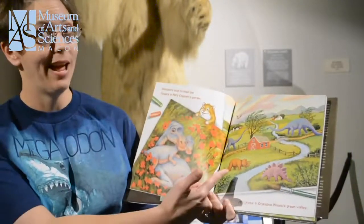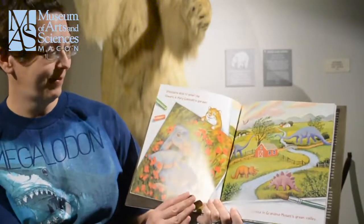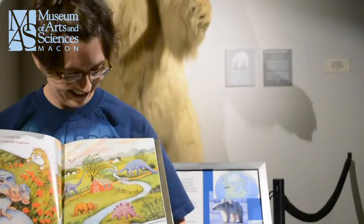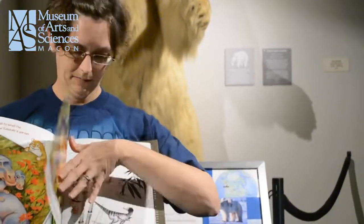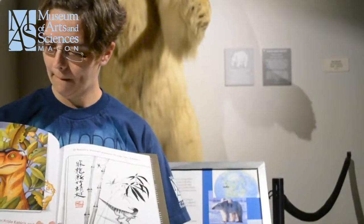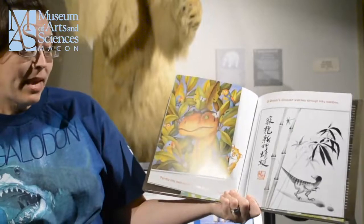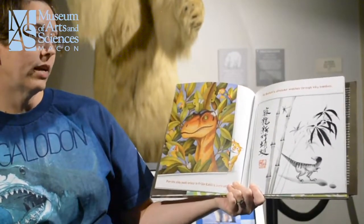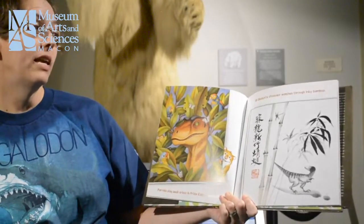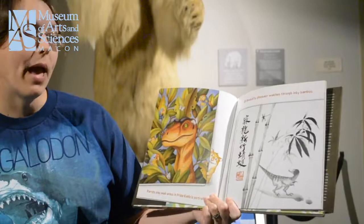Dinosaurs stop to smell the flowers in Mary Cassatt's garden. And they graze in Grandma Moses' green valley. The parrots play peekaboo in Frida Kahlo's portrait. And Ishi's dinosaur washes through inky bamboo.